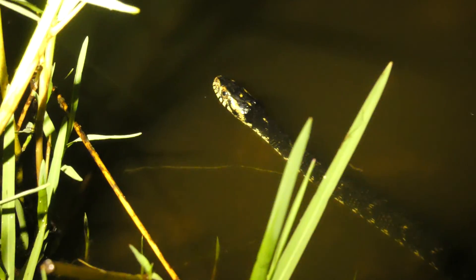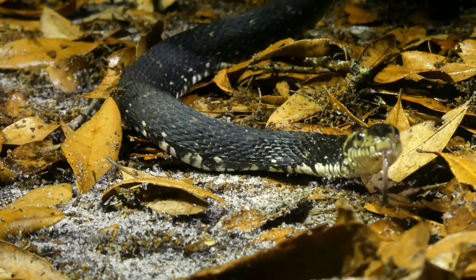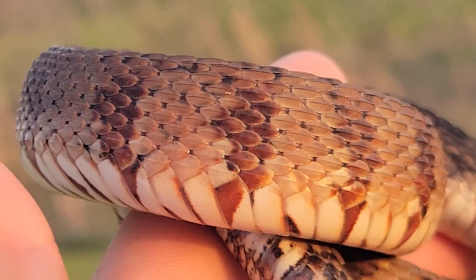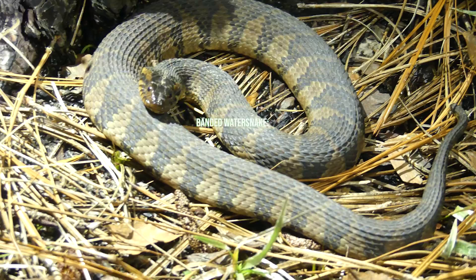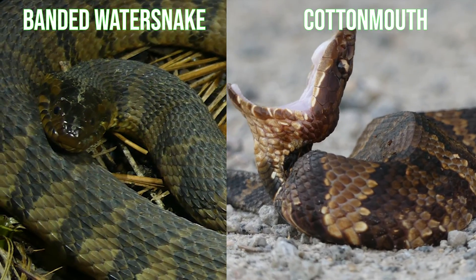Banded water snakes are known to venture far away from water, and because you can find these in so many different areas, they are commonly confused for venomous cottonmouth snakes, but have a very different pattern. Their common name, the banded water snake, does come from their patterning, where we have bands that are typically smallest at the bottom and then thick at the dorsum, whereas the cottonmouth has the reverse of that.